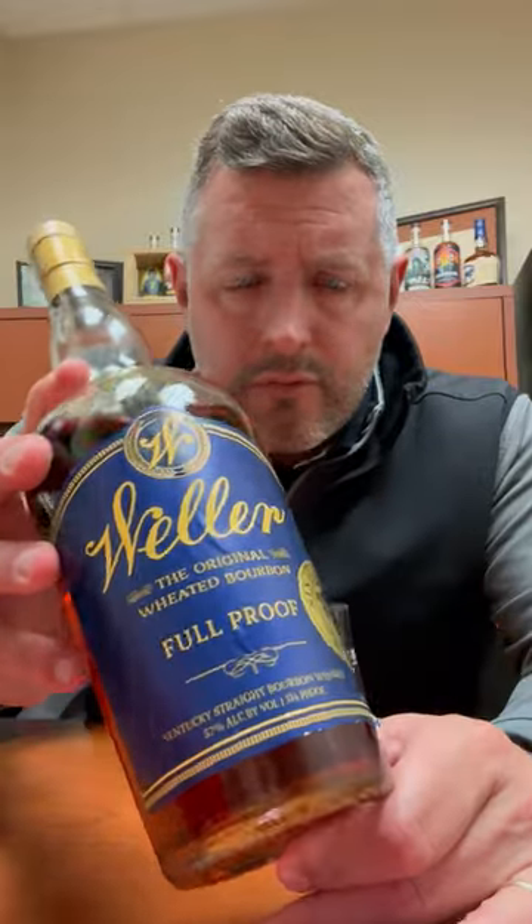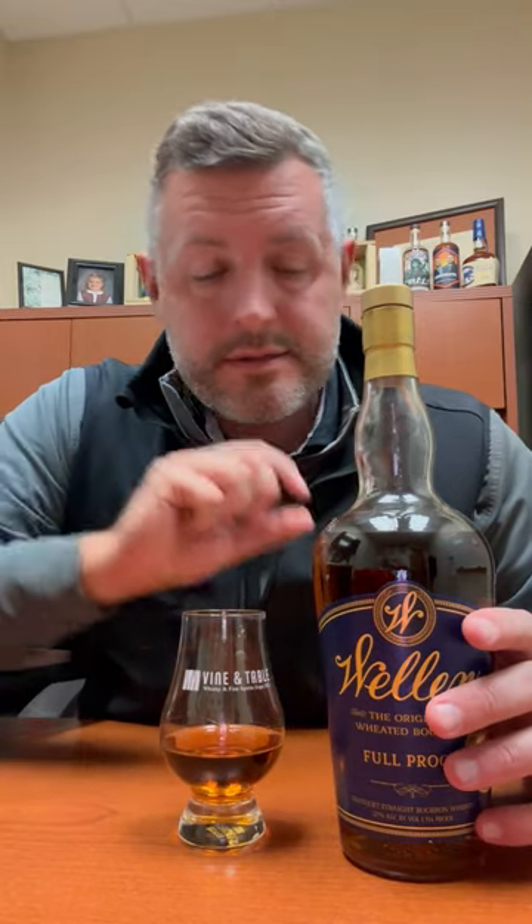Today I've got our 2023 Bourbon World Weller Full Proof, and normally I would say — because people ask — I like the Antique the best, and the 107, it's got the drinkability and the depth of flavor. Normally I think the Weller Full Proofs are too hot — this is for my personal taste — but I take exception this year because this Weller Full Proof knocks it out of the park.